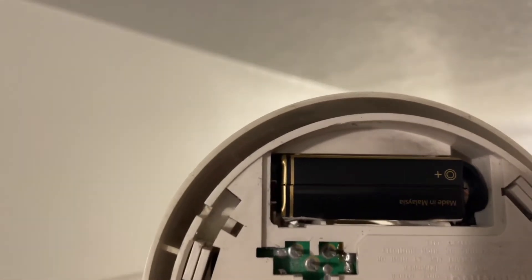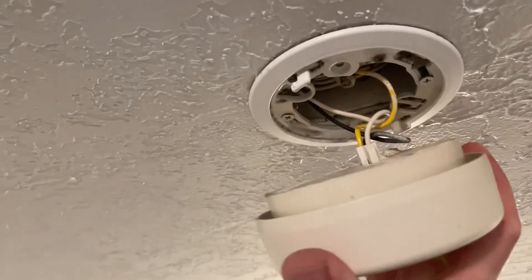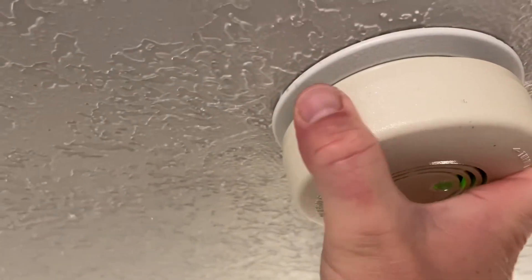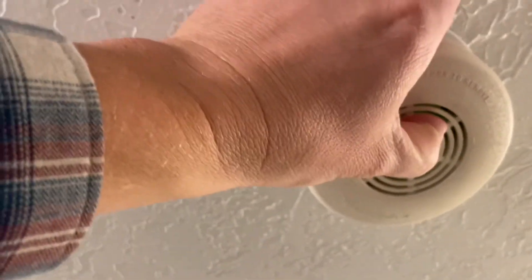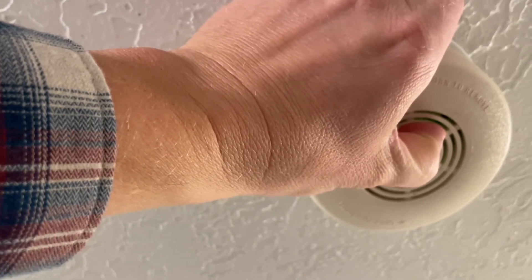To do that, we just pop off the little back, put the new battery back in, connect all the wires together, and place it back up into the ceiling. Then you always want to test it no matter what, even if you put a new battery in. Push that button and if it chirps or goes off, you're in good hands.